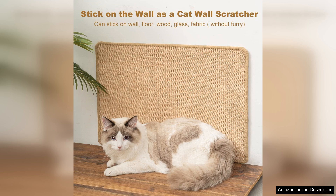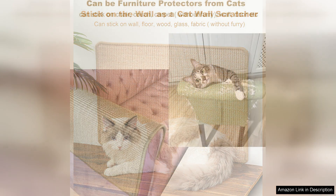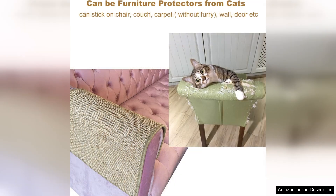Unlike typical scratchers that can be an eyesore, this pad blends seamlessly with my home decor. Its neutral colors and clean lines add a touch of elegance to my living space while providing a designated scratching area for my cat. Cleaning is a breeze as well — the pad is easy to wipe down and the adhesive does not leave any residue behind when removed, making maintenance simple and keeping it hygienic and visually appealing.